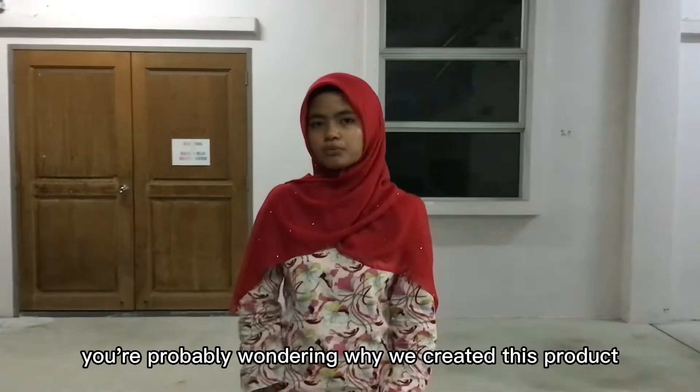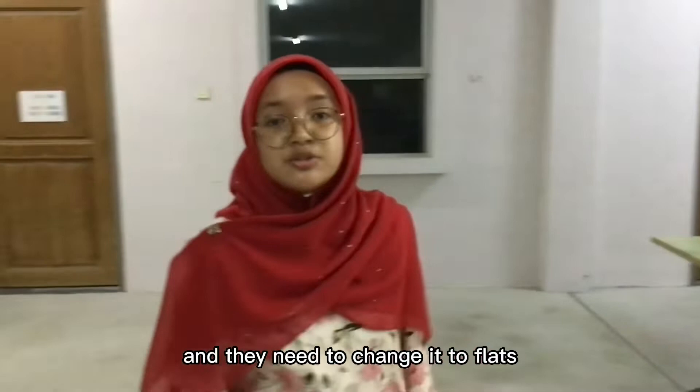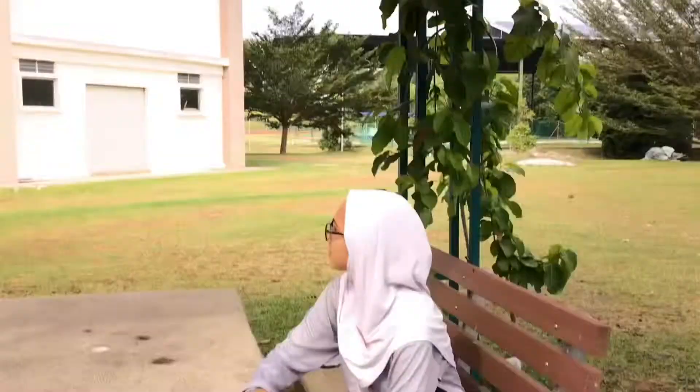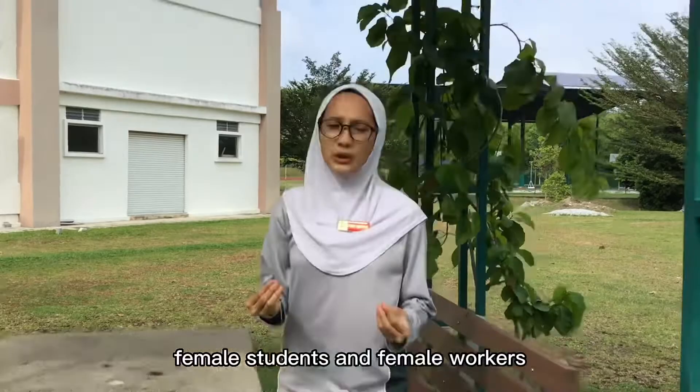You're probably wondering why we created this product. Well, we noticed that most girl students, teachers, nurses, and more female workers use court shoes in their daily life, and they need to change to flats because it's getting uncomfortable to wear court shoes after a long day of working. Female students and female workers are having a hard time using court shoes, especially when they are in a hurry. Their feet can get hurt, and their socks can get easily worn.